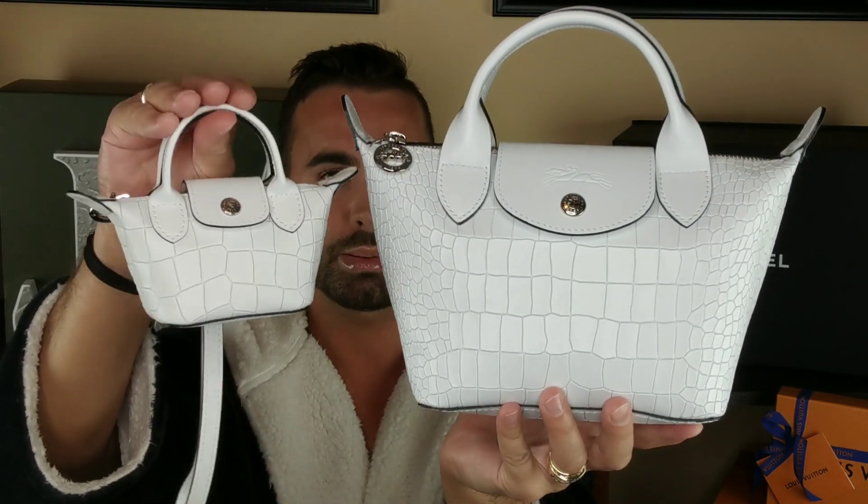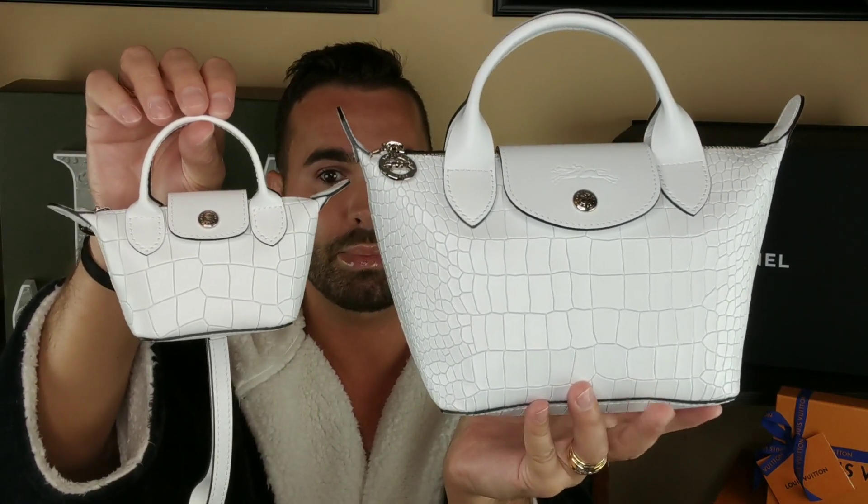If you have these bags, drop it in the comment section below or let me know what you think of them. I know croc isn't for everybody — they do come in smooth leather, so just remember that. Make sure you give this video a thumbs up if you enjoyed it, and until next time, you guys keep it tight. Talk to you later. Bye!